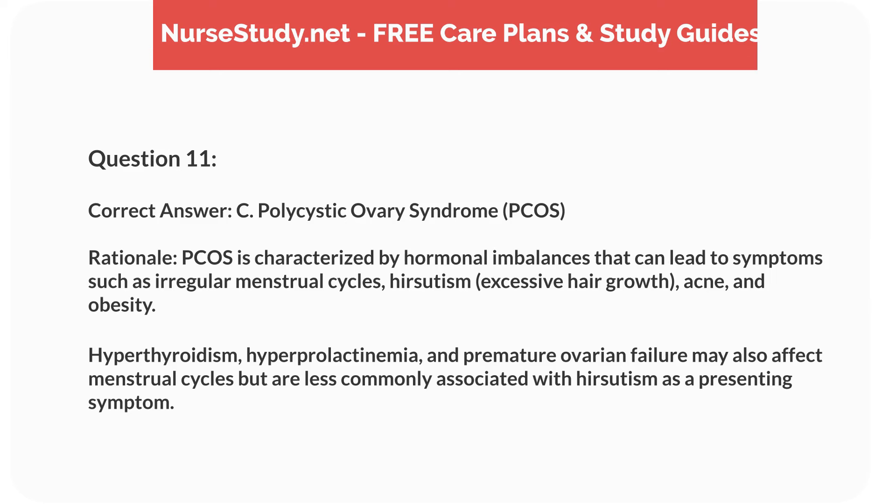Rationale: PCOS is characterized by hormonal imbalances that can lead to symptoms such as irregular menstrual cycles, hirsutism, excessive hair growth, acne, and obesity. Hyperthyroidism, hyperprolactinemia, and premature ovarian failure may also affect menstrual cycles, but are less commonly associated with hirsutism as a presenting symptom.